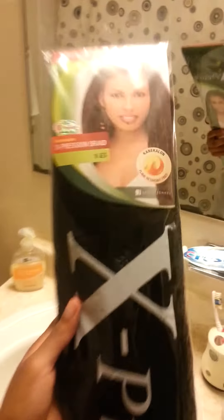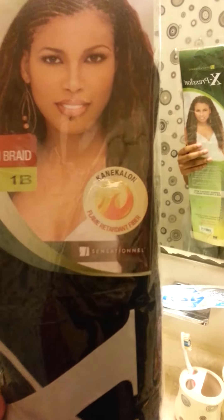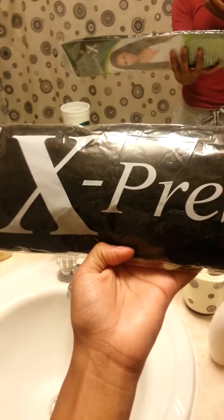The braiding hair that I use is by Expression. I got it in 1B — Kanekalon — it says Flame Retardant Fibers by Sensational, which is cool because I like Sensational. I bought three packs; they're about $4.99 each, $5 a pack. That's a lot to me because I'm used to getting like the $2.50 Kanekalon here in Michigan — regular braiding hair is like $2.50, sometimes as cheap as $1.